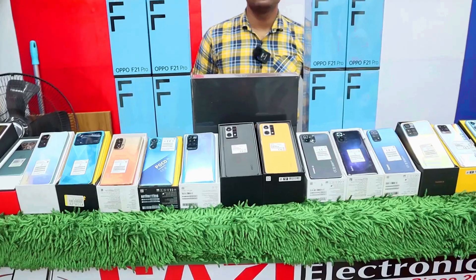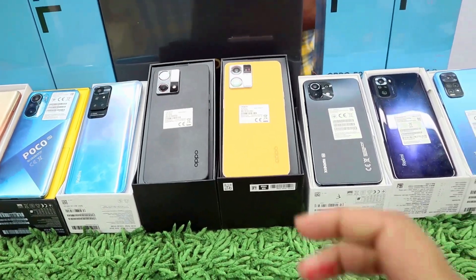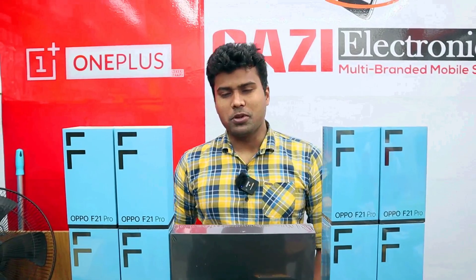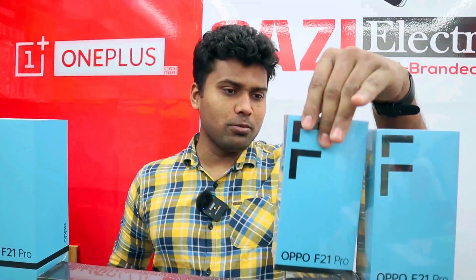We have the same discount for the mobile. You can see our Oppo F21 Pro. We have a new mobile, and we have a special discount for this. We will have the same discount for the Google channel. This is the same as the actual Oppo F21 Pro.